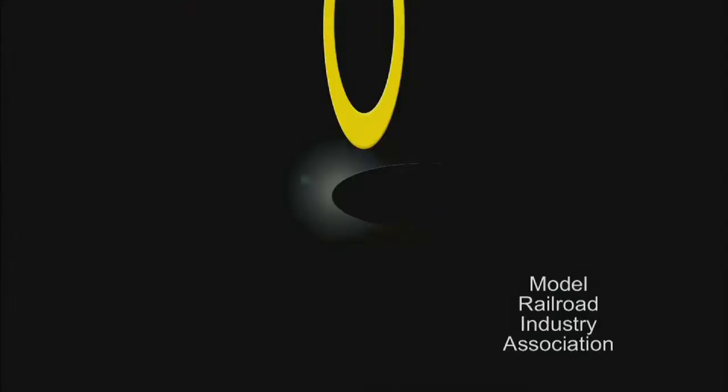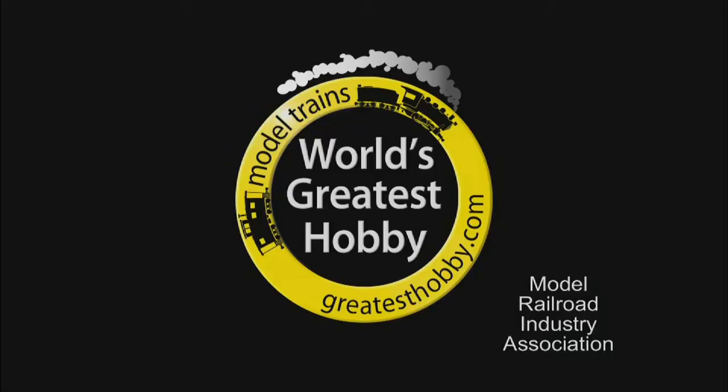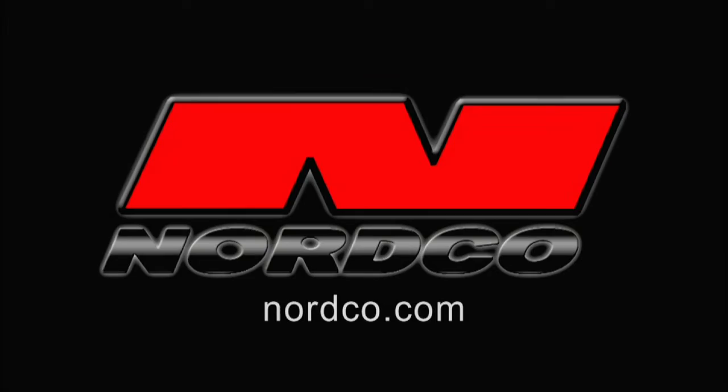Tracks Ahead, brought to you by The Model Railroad Industry Association, helping hobbyists design and build their own miniature railroad empires, inside or outside, big or small. Kato, manufacturer of precision railroad models and the Unitrack system. Nordco, manufacturer of railroad track maintenance equipment for the railways of the world.